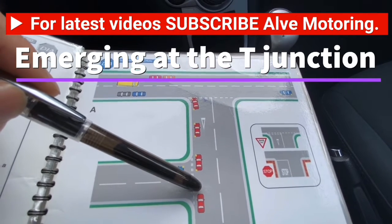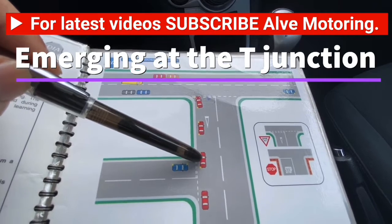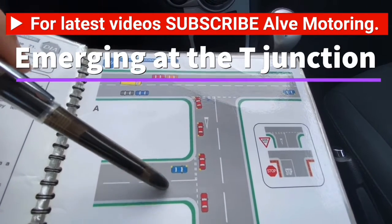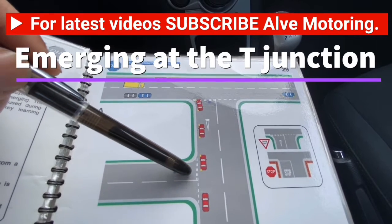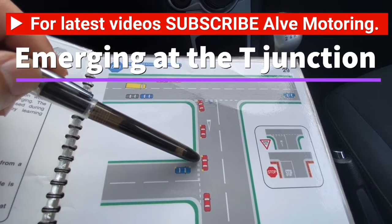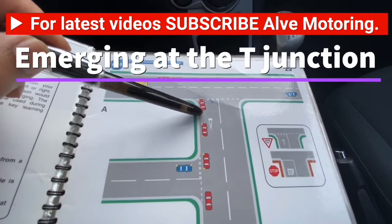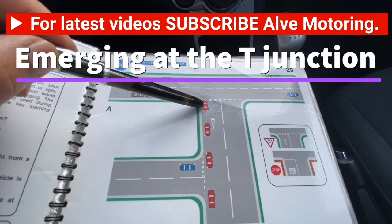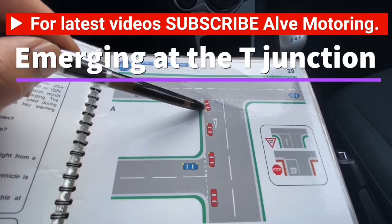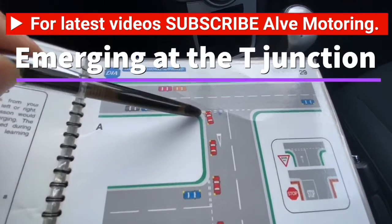These are the instructions for the T-junction: check your mirrors as usual — interior and left door mirror — then signal. Hold the signal if there is a road before your turning; pass that road, then put the signal on. Move the car to the left, and whatever gear you are in, slow down — come off the gas, touch the brake, and at the very last minute bring the clutch all the way down.